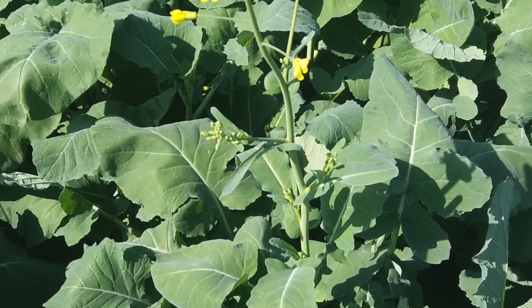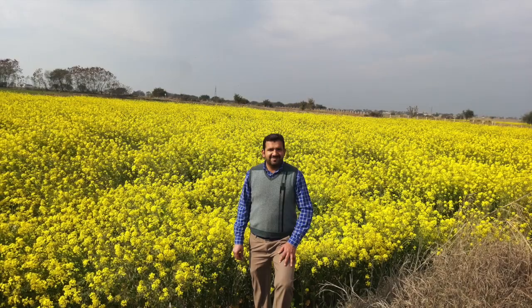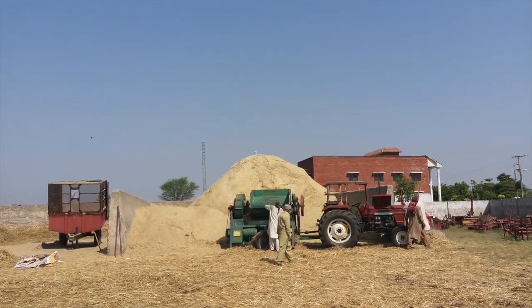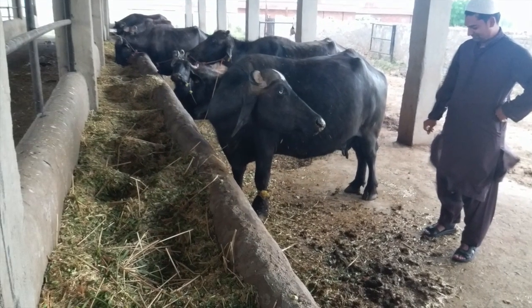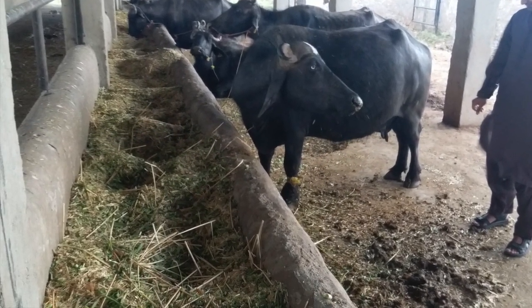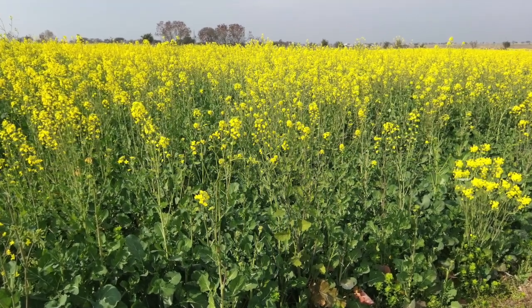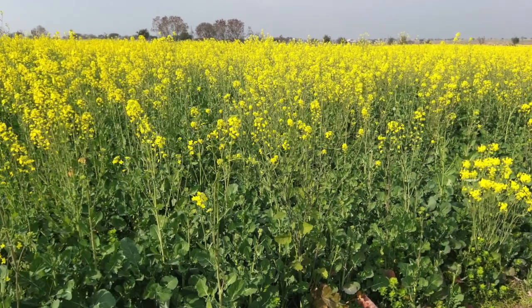Brassica has a taproot system, it can be grown in barani areas, very good. We can mix it with wheat straw and with other cereal crops to feed the livestock. It is a very nice kind of fodder and it can be grown in winter seasons.